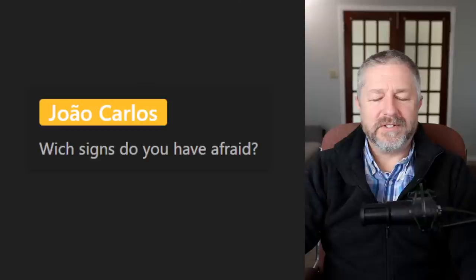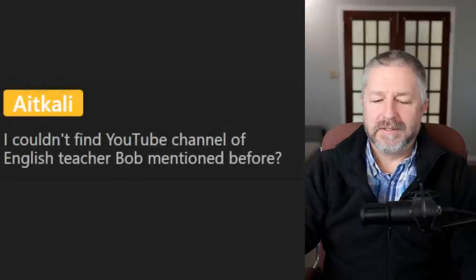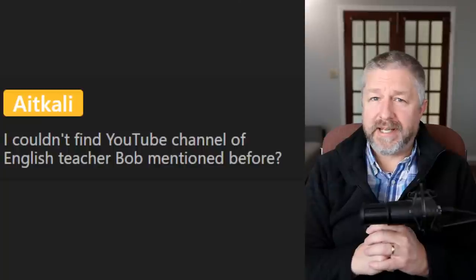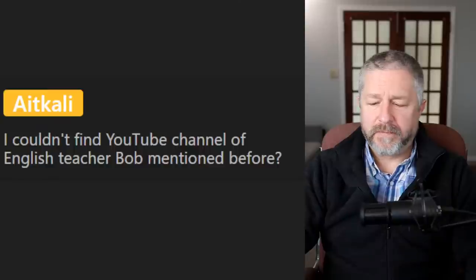Chow asks which signs you have to be afraid of. Most signs that say 'danger' make me concerned. At Cali couldn't find the YouTube channel mentioned. This is my main channel, and I also have a second channel called 'Bob's Short English Lessons' — you can check that out. The only other channel I usually mention is Brent's — 'Speak English with Brent.' Bob's Short English Lessons would be my other channel.